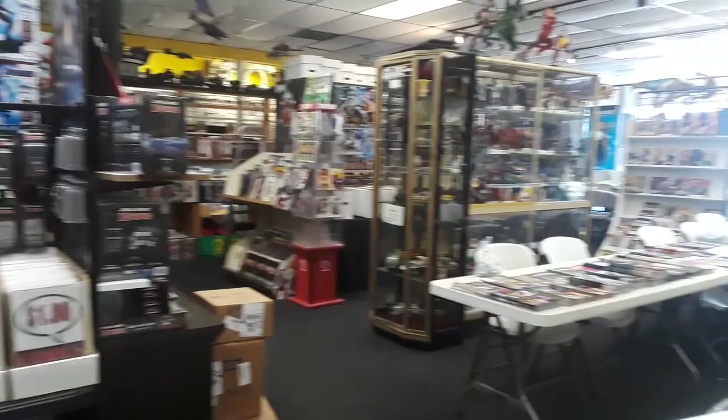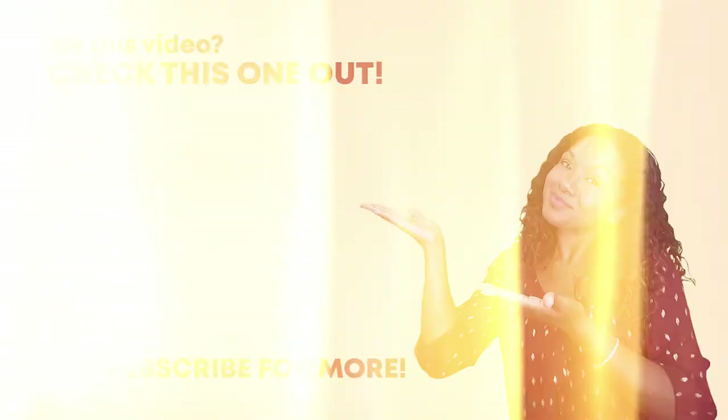Well, I hope you guys enjoyed that preview of Mary Esther, Florida. If you have any questions or want to know more, please leave us a comment below, and don't forget to hit that subscribe button and tap that bell so you're notified each time we do a new video. Again, I'm Stephanie Dern with the Whittemore Group at eXp Realty — we'll see you guys next time. Bye!